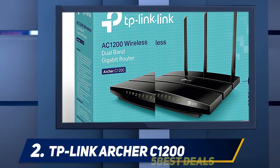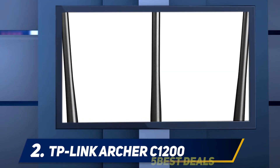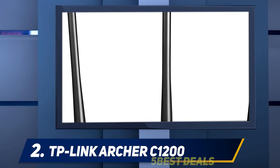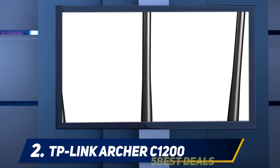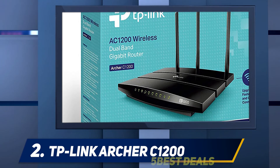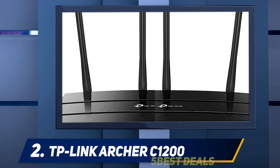TP-Link's Tether app is one of the better router apps for mobile, meaning setting up and managing the router shouldn't be a hassle. The router itself features AC1200-class dual-band speeds, two USB ports, and gigabit ethernet ports. While these specifications aren't earth-shattering, they are the important basics you need for good wireless connectivity. If you plan to stream 4K content or perform other data-heavy tasks, then you may want to consider a more powerful model.